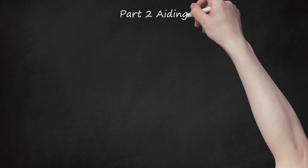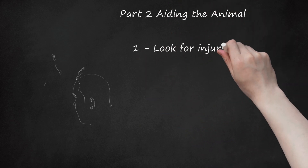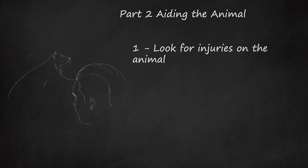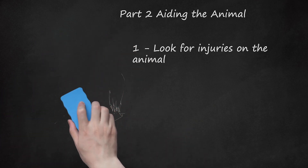Part 2: Aiding the Animal. Step 1: Look for injuries on the animal. Look particularly for bleeding, fractures, burns, signs of shock, shallow breathing, nervousness, dazed eyes, erratic pulse if you can take it, and problems with breathing. Phone ahead to an emergency veterinarian, or have a helper do it while you tend to the pet.